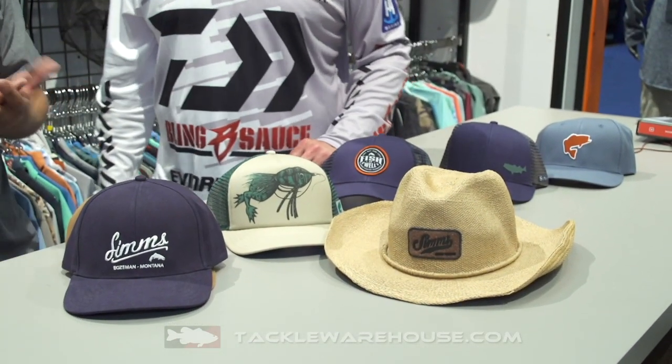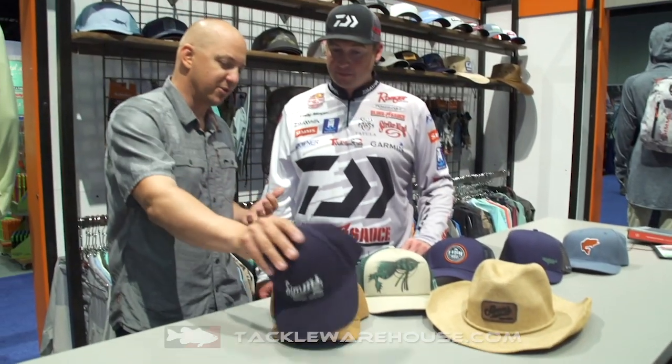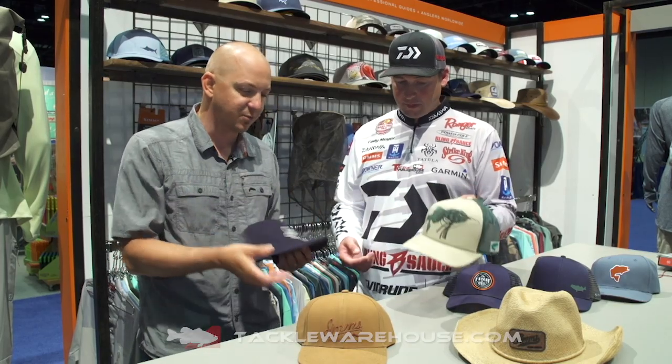We do. Everybody wears a hat when they go fishing, so we want to make sure we provide them with sun protection on some of the styles. Dark underbills, which you'll find on all of our technical fishing hats, will reflect less light off the water. You can see fish better, so you're going to see that across the board.